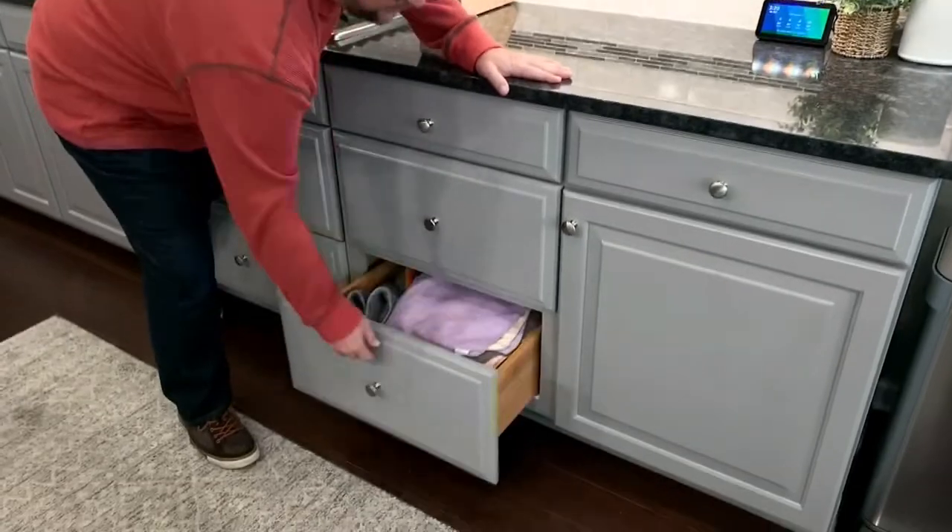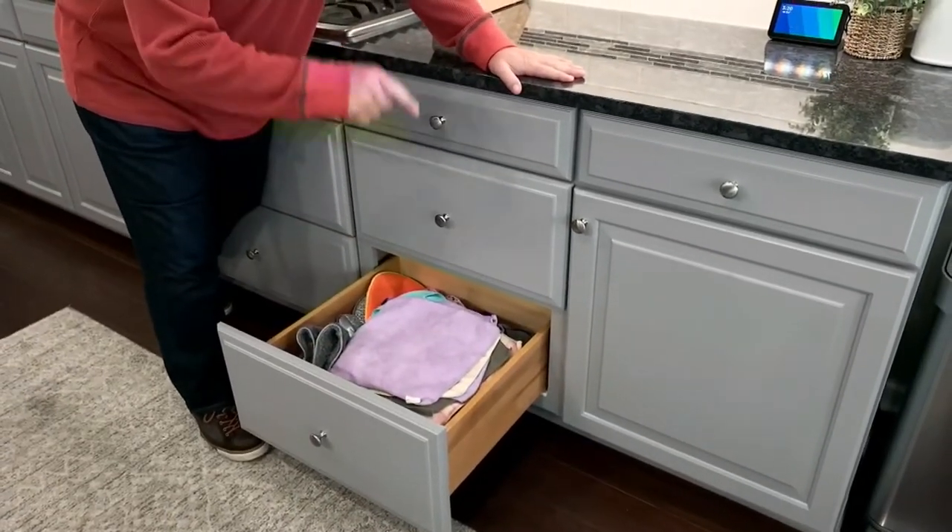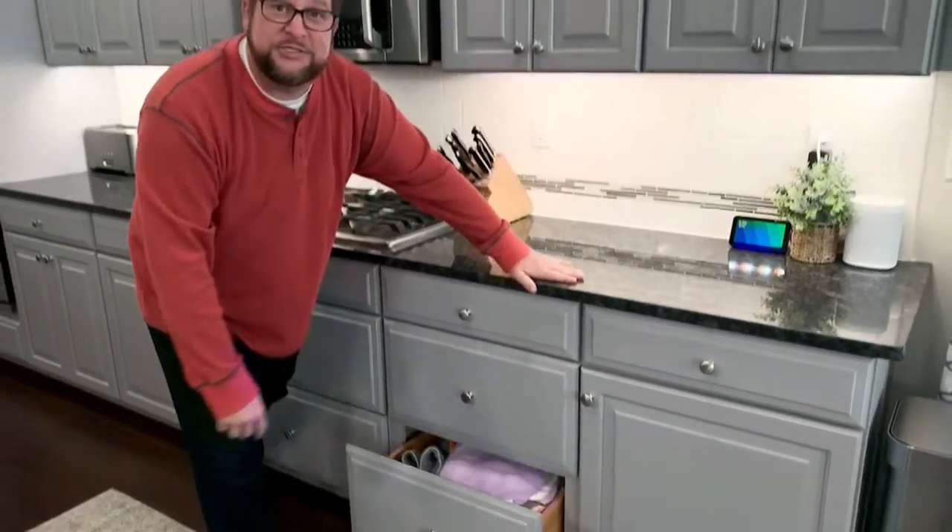Hi everybody, welcome into our home. I just wanted to show you how microfiber completely changes the way that we clean around our house — particularly the microfiber towels. We use them every single day, so much so that we have a drawer dedicated to them right here in the kitchen. Let's get started.